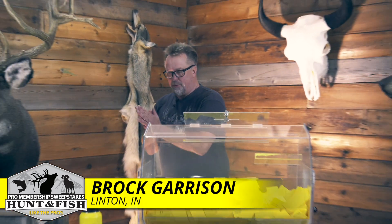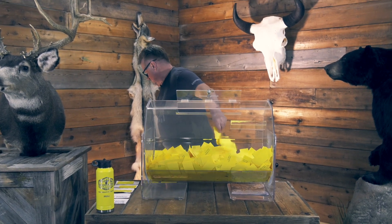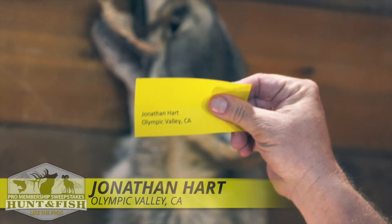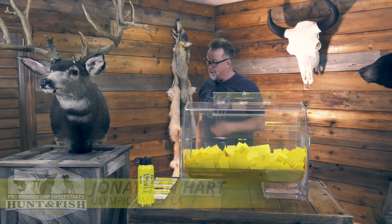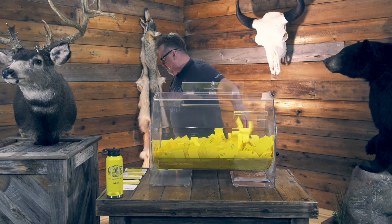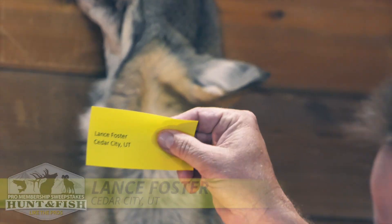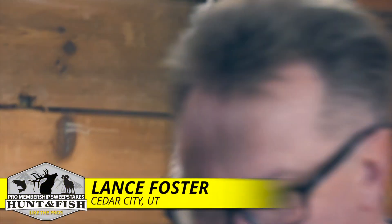Outdoor Edge Complete Knife Set is going to go to Jonathan Hart, Olympic Valley, California. Mr. Hart was the founder of Sitka Gear and a close personal friend of mine. All right, the Camp Chef Explorer Two Burner Stove is going to go to Lance Foster, Cedar City, Utah. He's our Sportsman's Warehouse store manager right here in Cedar City. Lance has been a member for a long time.